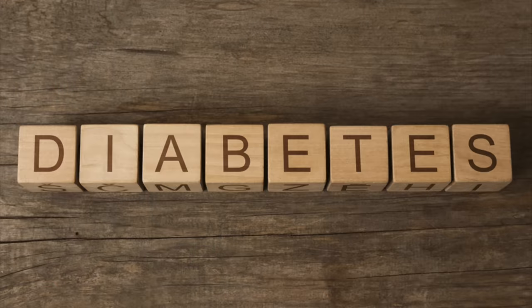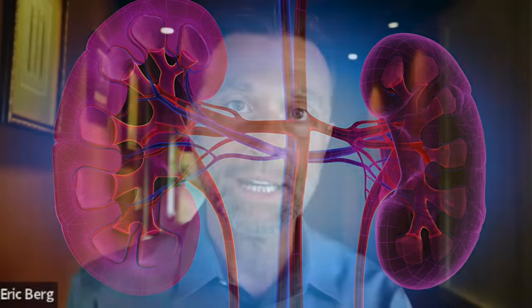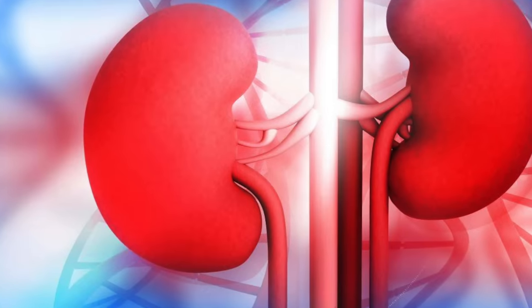There is one underlying most common cause of kidney disease, as well as end-stage renal failure, and that relates to diabetes. It's called diabetic nephropathy - 'nephro' meaning kidney, 'pathy' meaning disease. So it's this high blood glucose situation that is the most common reason why the kidney gets destroyed.